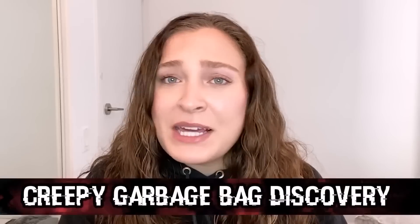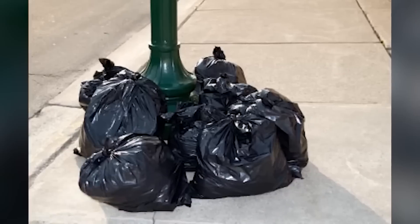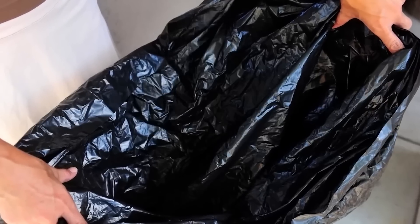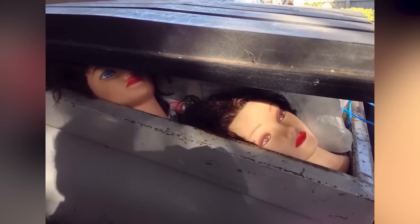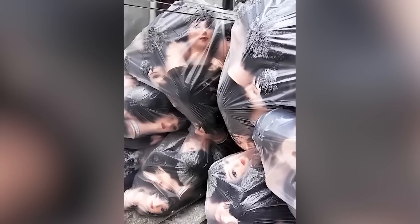A New Zealand resident was walking one day when they came across two full garbage bags. Suspecting something gruesome, they called the police. Once opened, the bags weren't filled with human remains — but they did contain something unsettling: mannequin heads. It certainly terrified the person who opened them, and while no one was hurt, there's something very ominous about the discovery.